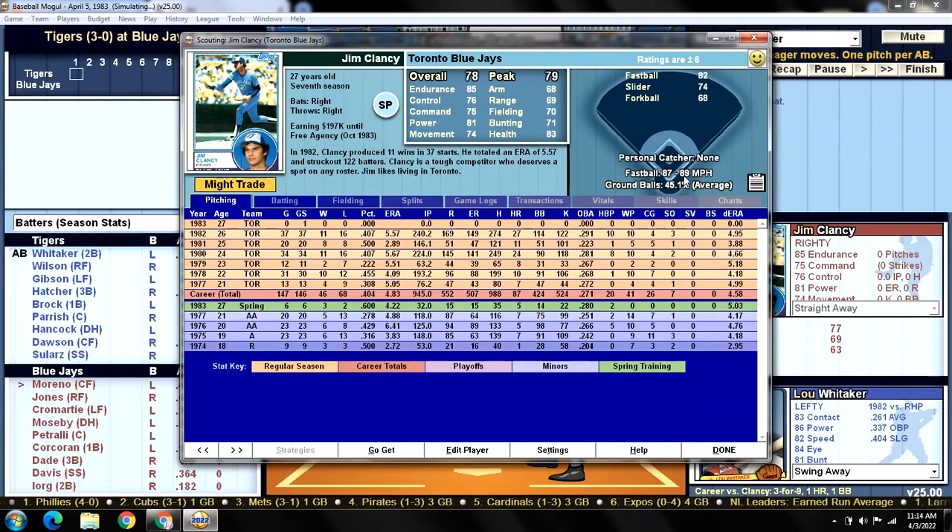His fastball tops out around 89 miles an hour — his best pitch is his fastball but it's only an 82. He's got a slider and a forkball mixed in there. Overall rating: 78, so below average. At 27 years old he's getting ready to go to free agency, so he needs a pretty good season this year if he wants the Blue Jays to re-sign him — maybe he's better off going somewhere else.